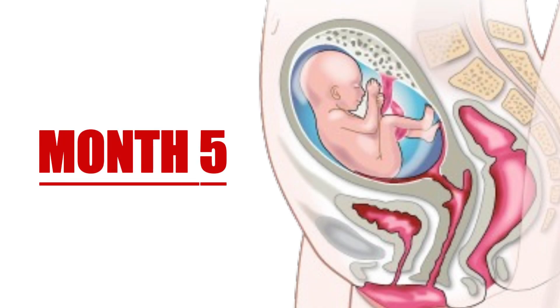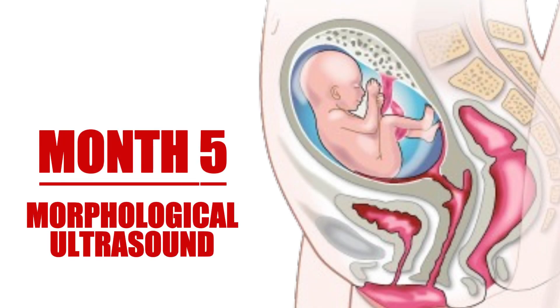The fifth month brings another important ultrasound — the morphological ultrasound. This detailed scan allows doctors to assess the baby's growth and development thoroughly and check for any potential abnormalities. During this visit, parents often learn about their baby's sex if they choose to find out.